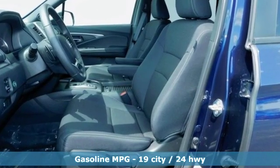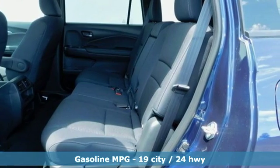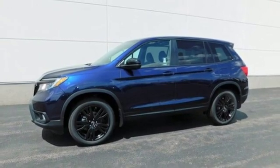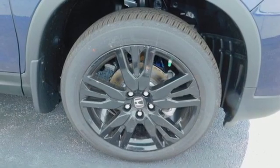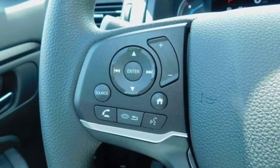V6 engine, dual-zone climate control, streaming audio, configurable instrument gauges, manual tilting steering column, doors and push-button start proximity key, external memory control, aluminum wheels, remote engine start, and automatic transmission.